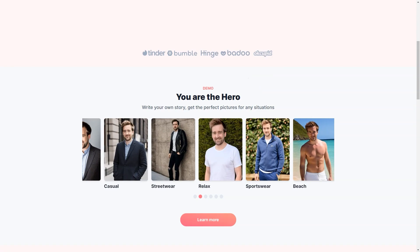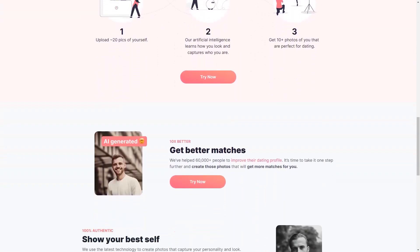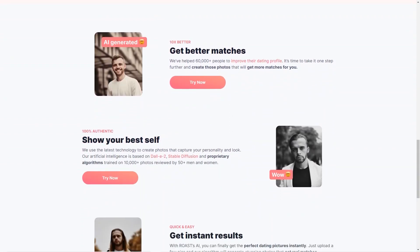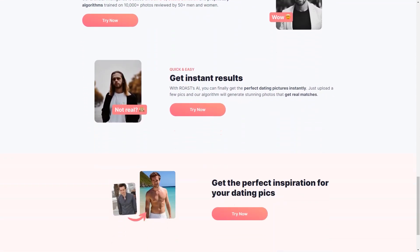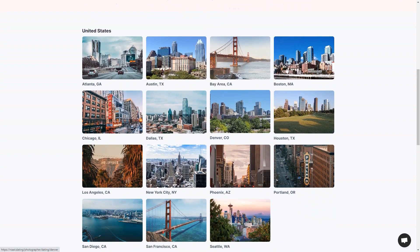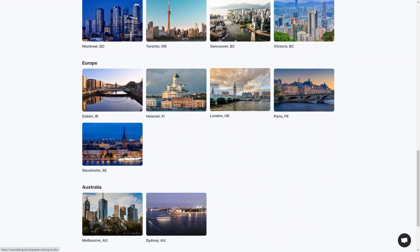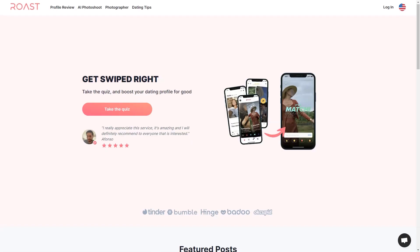You can upload your photos or share your Tinder profile, and Roast will give you a personalized action plan based on more than 10,000 profiles analyzed. The feedback from users has been overwhelmingly positive — people call Roast the real deal and say it's helped them get better results in their personal lives. The feedback is instant and personalized. In conclusion, Roast is the perfect tool for anyone looking to improve their dating profile and find love. Give Roast a try today and see why it's quickly becoming the go-to tool for anyone looking for love.